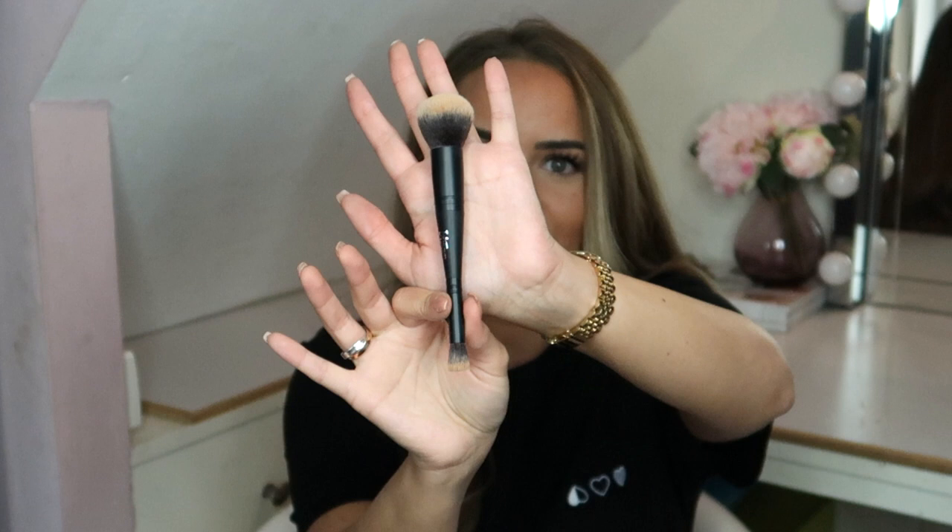Of course you need something to apply the foundation with, so I took the plunge and splurged on a foundation brush, which I knew was going to be amazing — I just never wanted to spend the money on it. It is the IT Cosmetics foundation brush. I got the newer one — the Airbrush Flawless Complexion brush, number 132. Apparently this is newer; the lady at Ulta told me that. So it was 50 bucks.